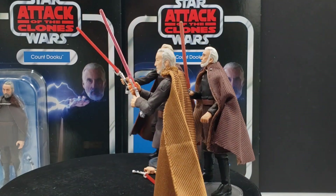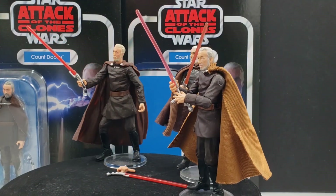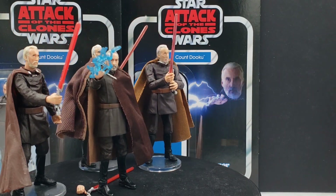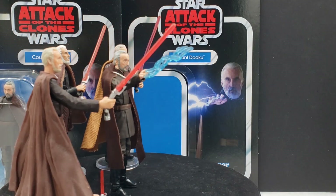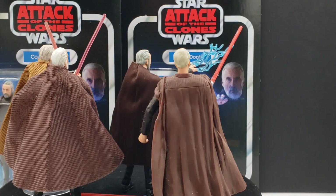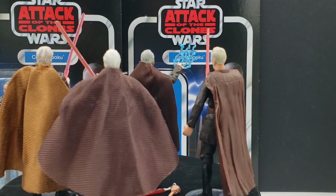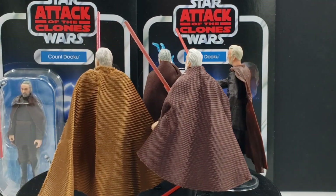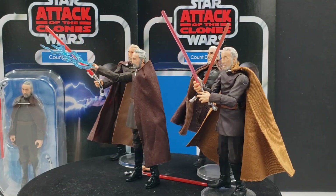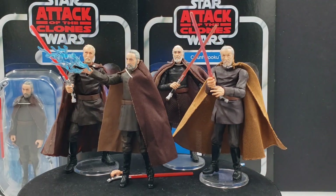One thing to note about his ankles is they are kind of ratchety — not very fluid. But yes, this is the perfect Count Dooku and it potentially might be the last time we get him in 3.75-inch scale. So if you really want one for your collection and you want the best of the best, this is the one to get. Jump on this sooner than later.